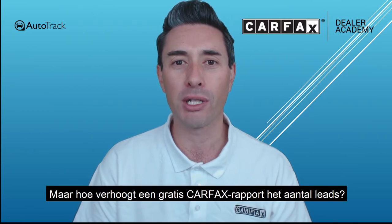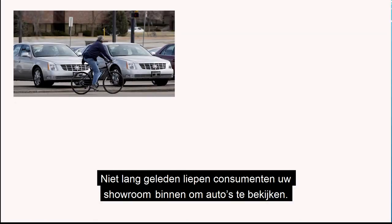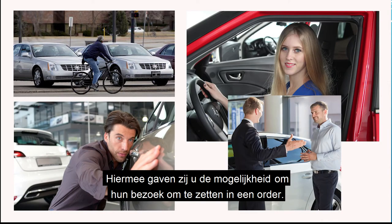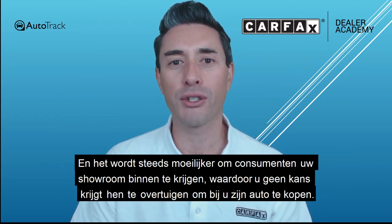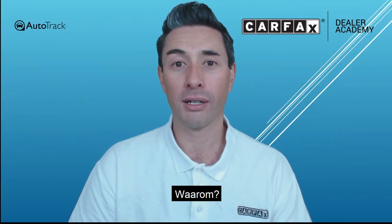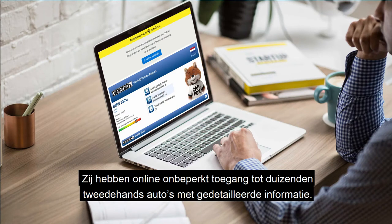But why does a free Carfax report increase your leads? In the good old days, consumers used to walk into your showroom to view your cars, giving you the opportunity to convince them that your car was the one to buy. But things have changed. Today it's become increasingly difficult to attract consumers into your dealership, because consumers today are time poor and empowered, having unlimited access to thousands of used cars and in-depth information online.